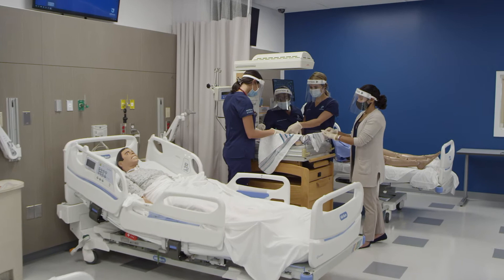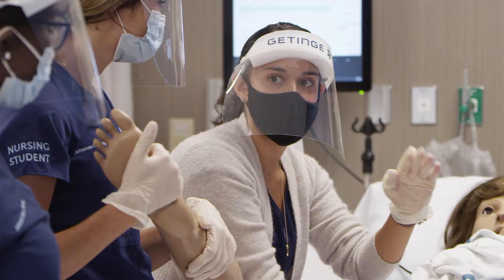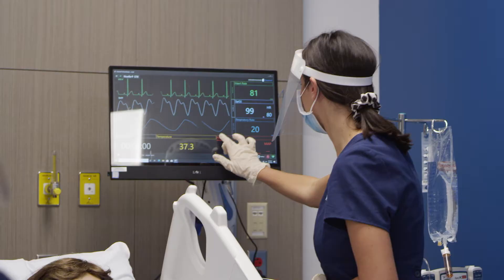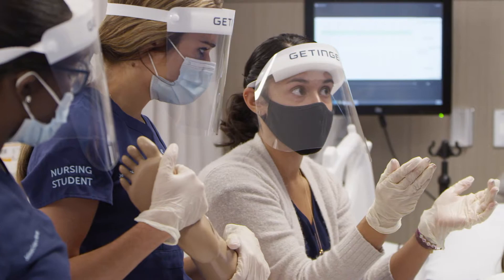The Dixon campus has been designed as a future-focused academic space. Nearly one-third of the facility is devoted to our new simulation center, where you will encounter complex clinical scenarios that parallel, anticipate, and amplify real-life situations.